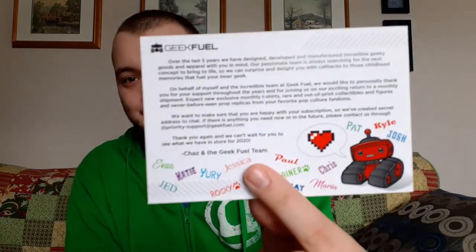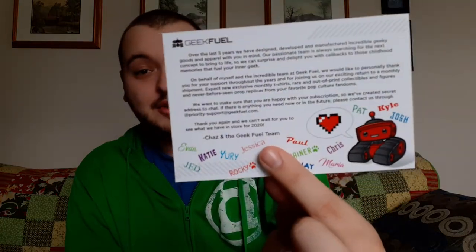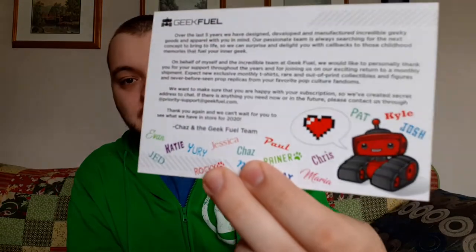Next we have a thank you card — not sure why that was under the first item. But it's a thank you card from GeekFuel with everybody who works there's name on it, the whole GeekFuel team in colored ink on the bottom. That's pretty cool, even though I didn't purchase this.